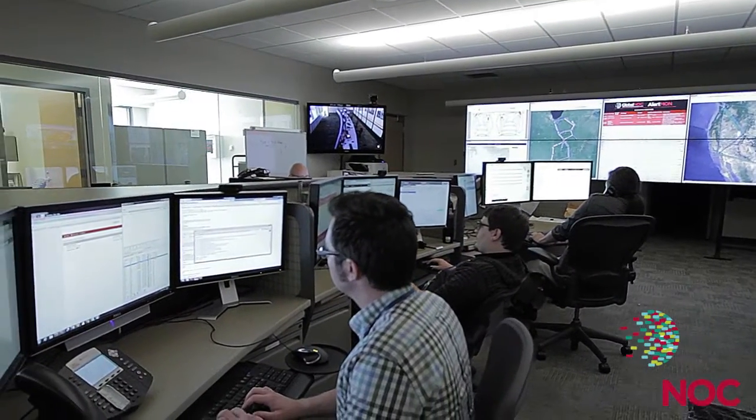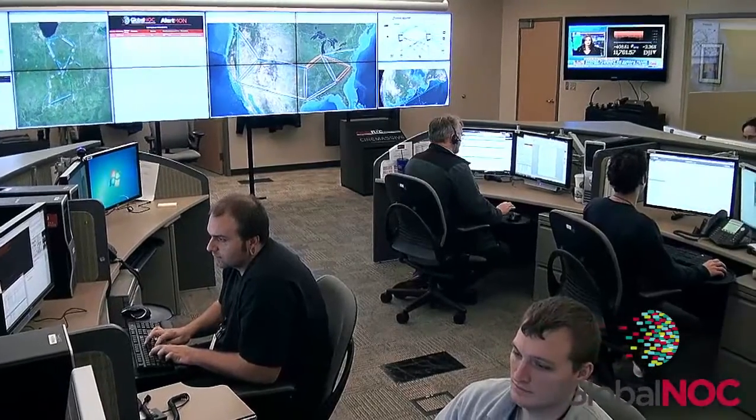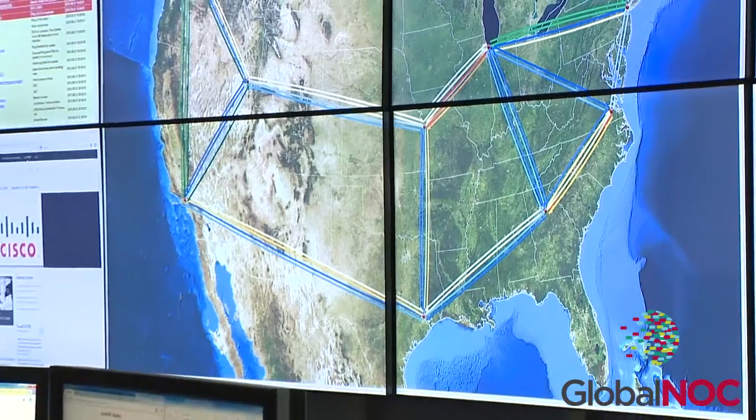Welcome to the Global Research Network Operations Center at Indiana University, more commonly known as the Global NOC. IU formed the Global NOC in 1997 to serve Abilene, Internet2's first nationwide high-speed network.